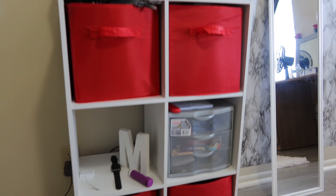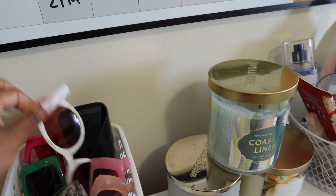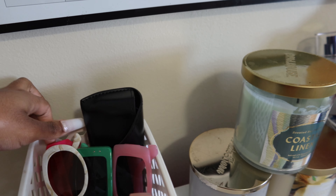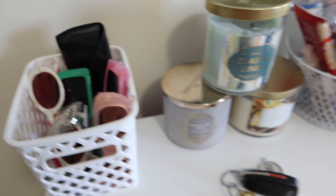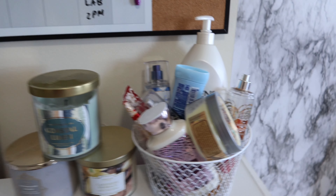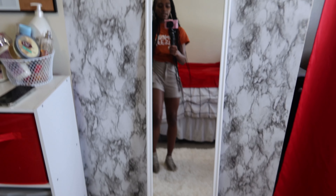Y'all can see it and right here is basically my little shower caddy — I have all of my shower stuff inside of there. Right across from my bathroom is a closet and I just put all my cleaning supply stuff in here, because I do not play — I need a clean apartment, a clean room, a clean area to live in.